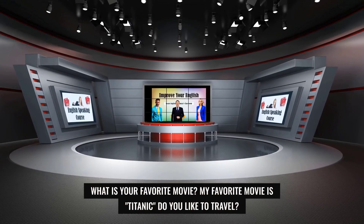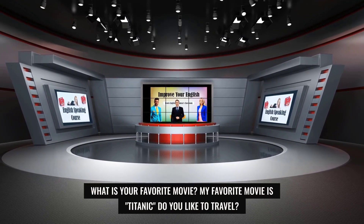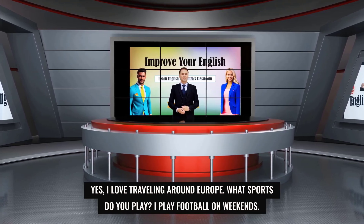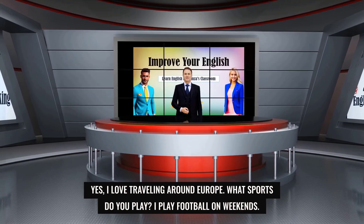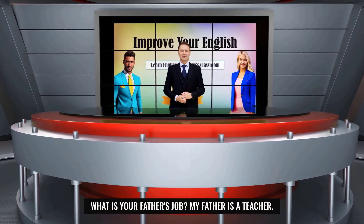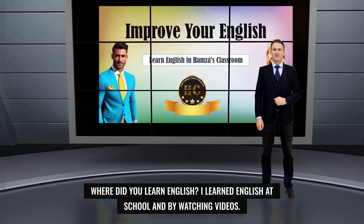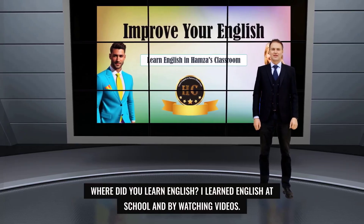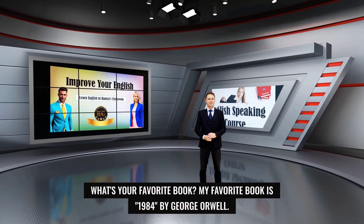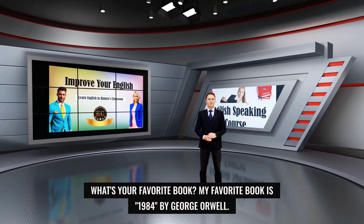What is your favorite movie? My favorite movie is Titanic. Do you like to travel? Yes, I love traveling around Europe. What sports do you play? I play football on weekends. What is your father's job? My father is a teacher. Where did you learn English? I learned English at school and by watching videos. What's your favorite book? My favorite book is 1984 by George Orwell.